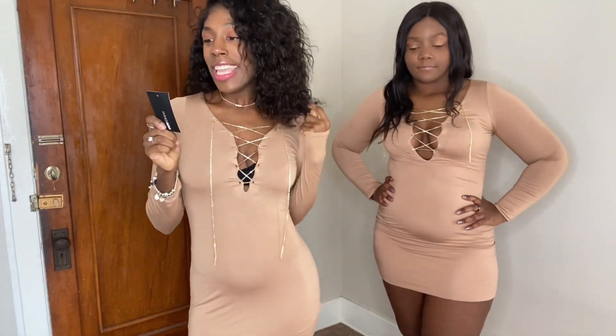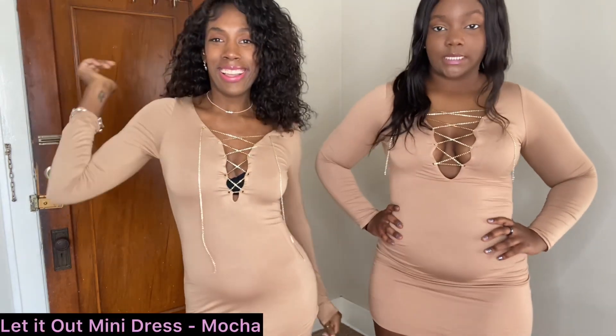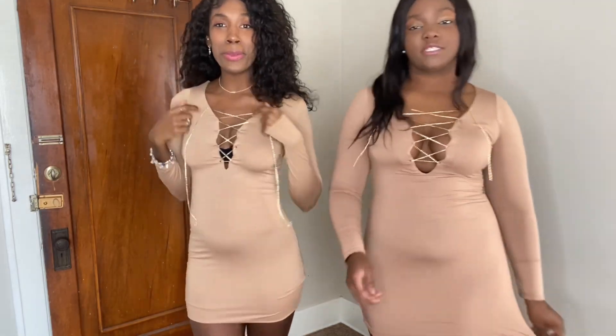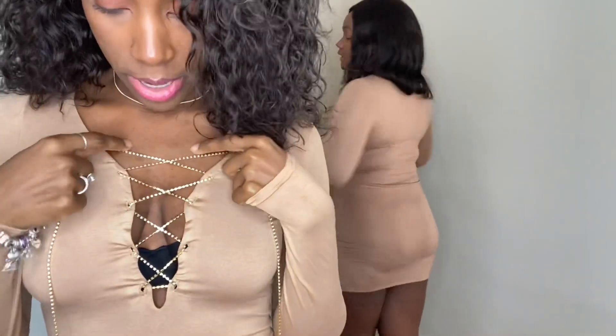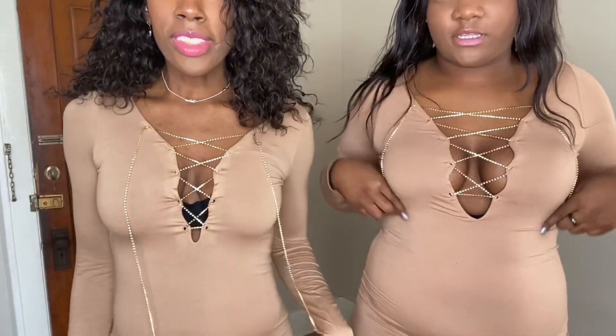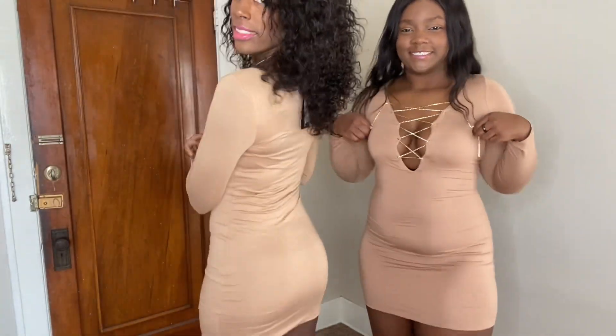On to the next outfit! This is the Let It Out Mini Dress. I really like this dress — the material is really soft and moveable. It hooks the body and has this rhinestone detail. For girls like me who have to wear a bra, it's really cute with a colorful bra underneath. I'm wearing the scoop bra from Fashion Nova.